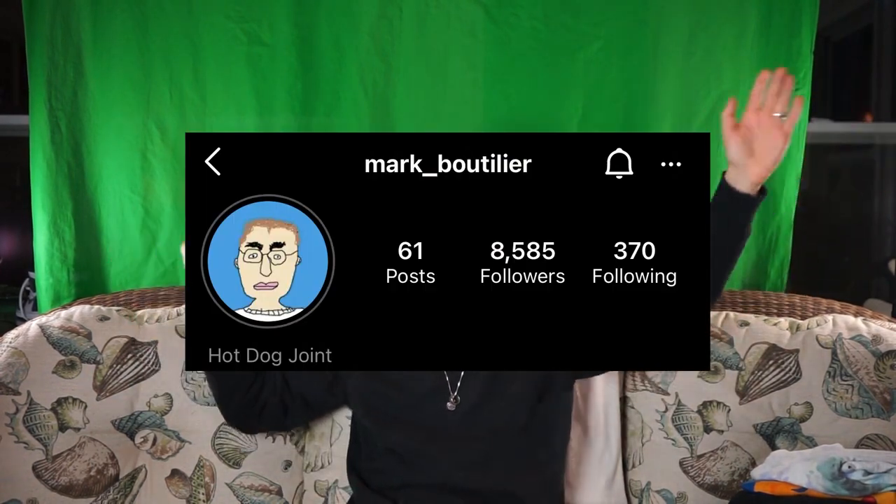But anyways, that is all of my t-shirts. I hope you enjoyed them and I hope it inspired you in some way or another. Let me know in the comments which one your favorite was, maybe which one you didn't really like — give me your opinions. Thank you so much for watching. Subscribe, like, do all those things. My name is Mark Boutalier, follow me on Instagram. Bye!